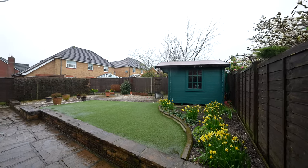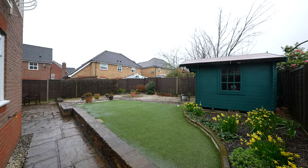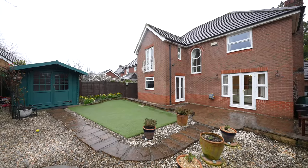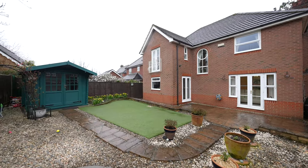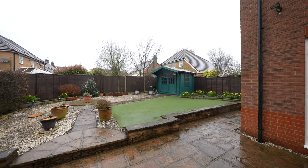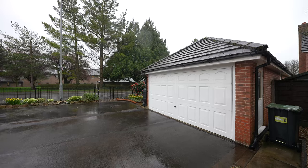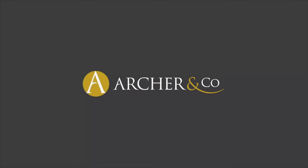Outside, the property boasts a low maintenance front garden enclosed with wrought iron fencing, a tarmac driveway, and a detached double garage. The rear gardens include a paved seating area and level astroturf lawns, perfect for outdoor activities and relaxation.